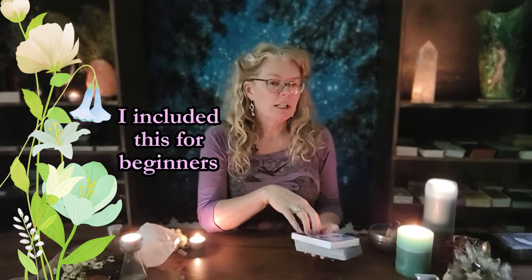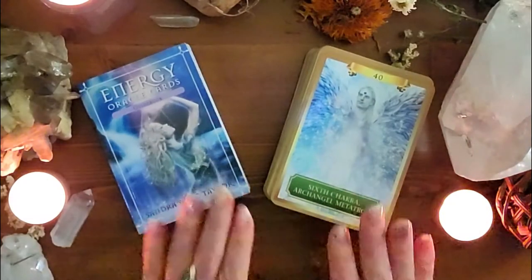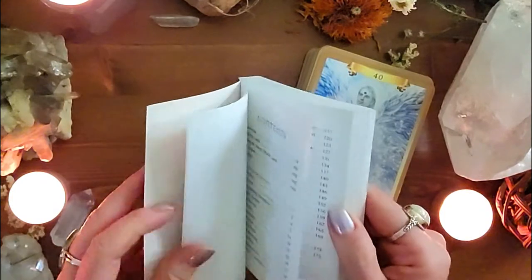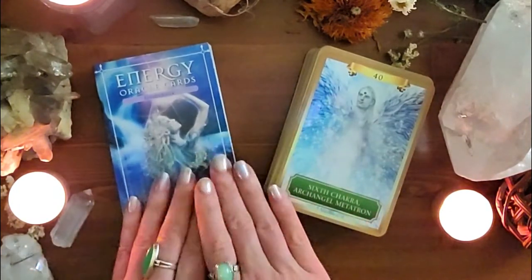Deck number two is an oldie but a goodie. I've had this for so long I don't even have the box anymore. This deck is really good for hard truths — if you want your deck to be airy fairy and say only nice things to you, this is not the deck for you. This deck is going to shoot straight to the heart. It is the Energy Oracle Cards by Sandra Anne Taylor, published in 2013.